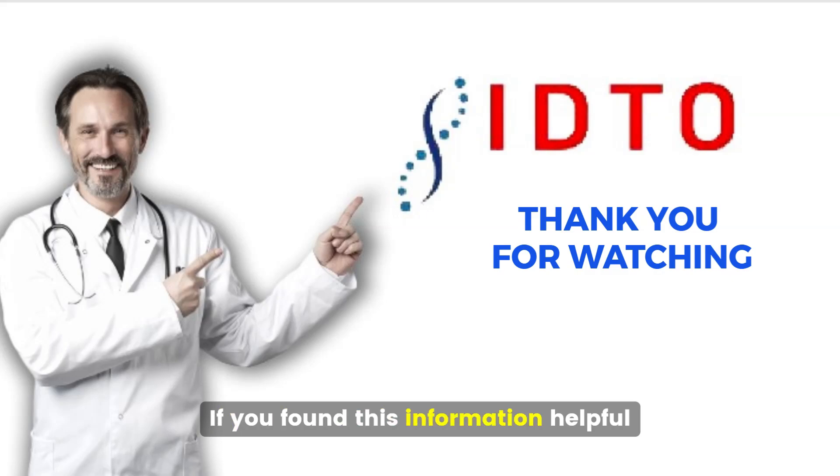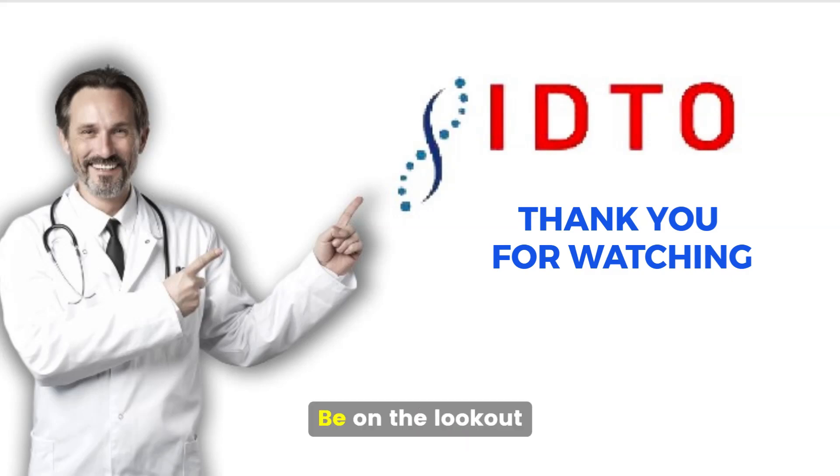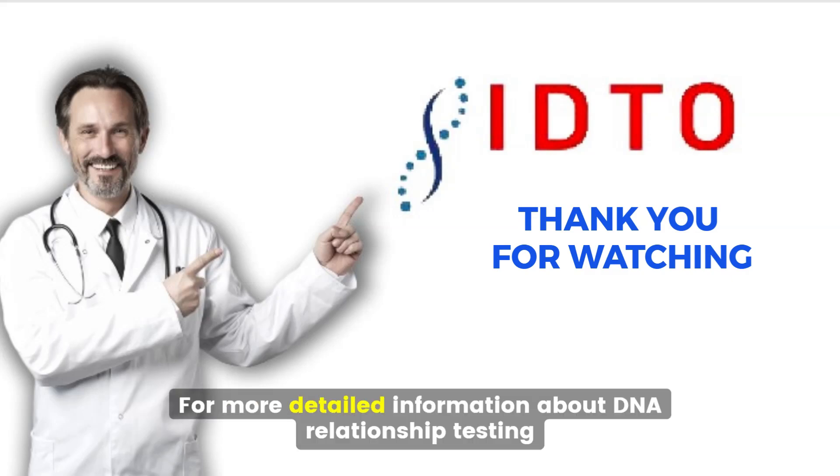If you found this information helpful, please click the like and subscribe button below, or visit our website by clicking the link in the description. Be on the lookout for more detailed information about DNA relationship testing. Until next time, take care.